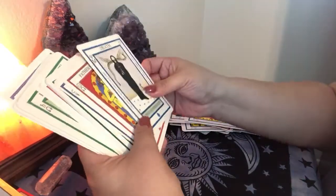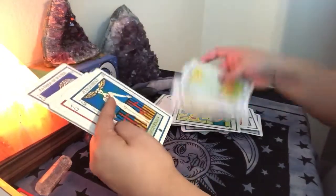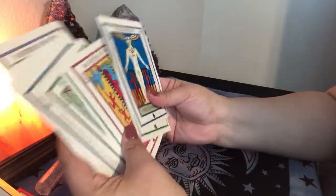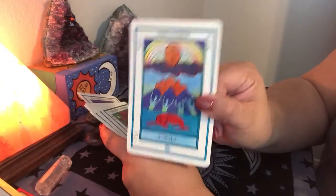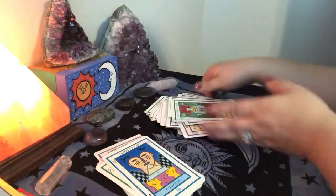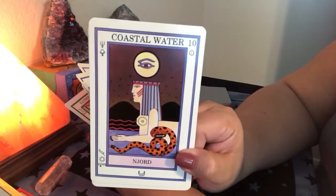Oh, but look at this death card — 'Transformation.' Oh my God! So yeah, I won't bore you guys with all of that, but what I do want to do — because it is a new deck in my collection — I'm going to go through and cleanse the cards and put them in order. That's usually what I do. So if you guys ever wonder what I do when I get my hands on a new deck, even if it's used — especially if it's used — I will cleanse them. Whether I spray them down, light incense and smoke them, or cleanse them with a crystal — I will put them in order.